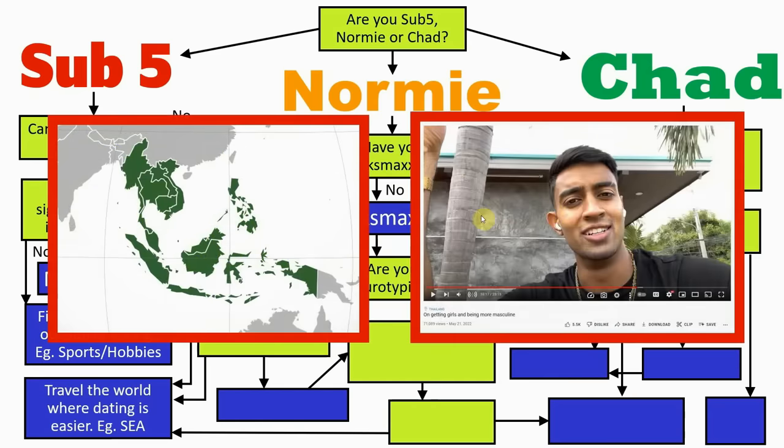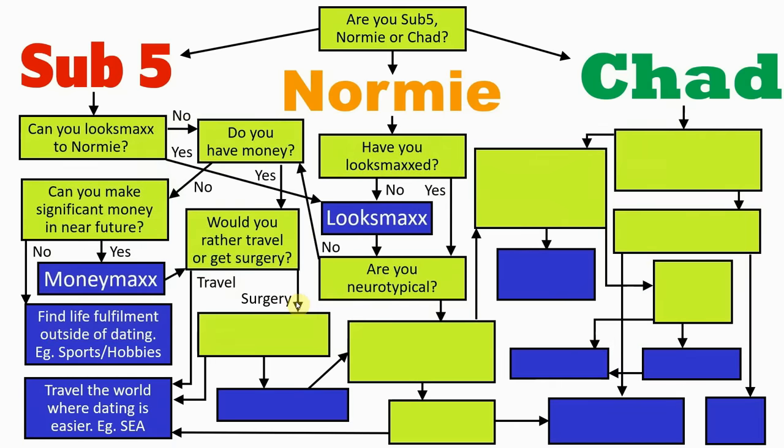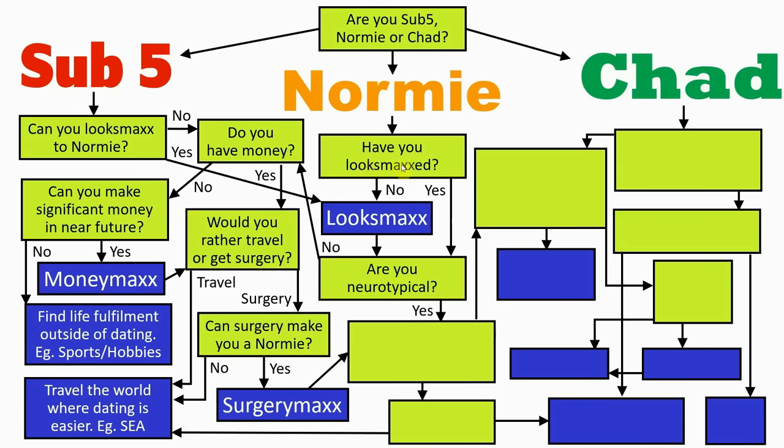A good example are the countries of South East Asia such as Thailand, where I believe the YouTuber Hamza is located now. In these countries the other men are a lot shorter and have less money, which overall lowers the bar for yourself in dating. Going down the surgery route, the next question is: can surgery make you a normie? If yes, there are procedures available that can bump you up to normie tier, in which case you head back to the main centre path. If surgery won't help, your only option will be to travel the world like the other sub 5s. Anyway, that's the complete tree for sub 5s done. If you've enjoyed what you've seen, press the like button and leave any thoughts in the comments.